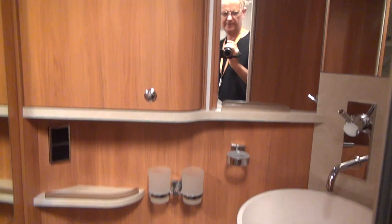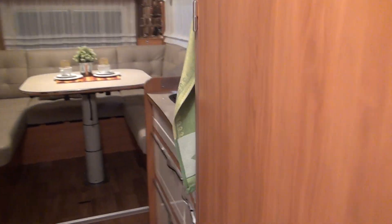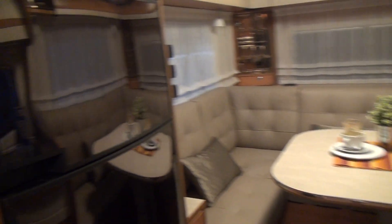There's the electronic mechanism for bringing the bed down, plus a bit of hanging space. On the other side there's a toilet — close the door and you've got your shower and toilet sorted. There's also more underfloor storage, the kitchen, and a large fridge.